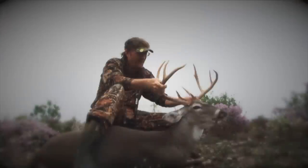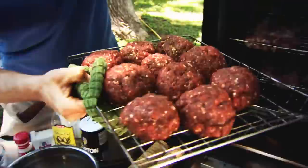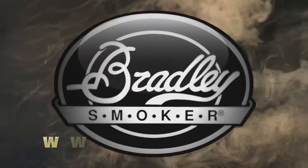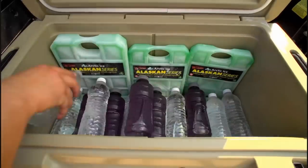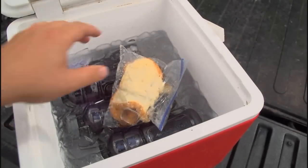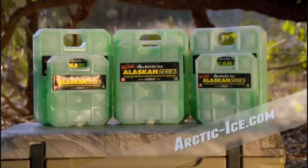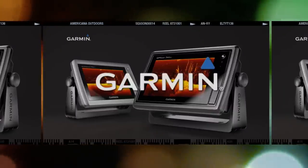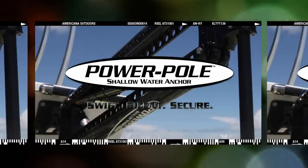After your next successful deer hunt, savor the flavor with a Bradley Smoker. They have a whole list of creative recipes for venison with a wide variety of delicious smoky wood flavors. Find out more at bradleysmoker.com. The Alaskan Series cooler packs by Arctic Ice are specifically designed to keep your food and drinks cold all day long without having to use ice and end up with a soggy lunch. Americana Outdoors is brought to you by Garmin, Cabela's, and Power-Pole Shallow Water Anchor.